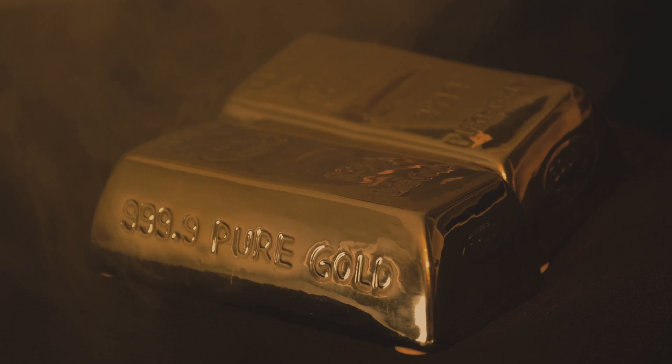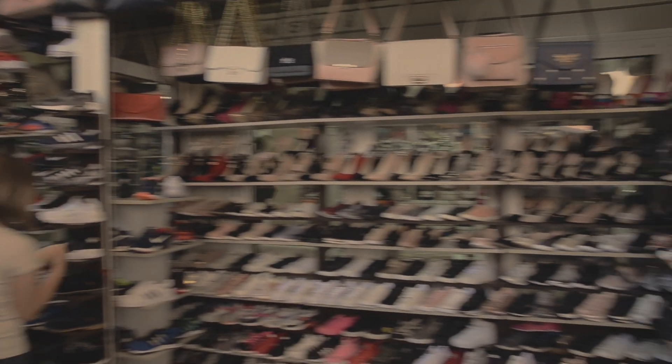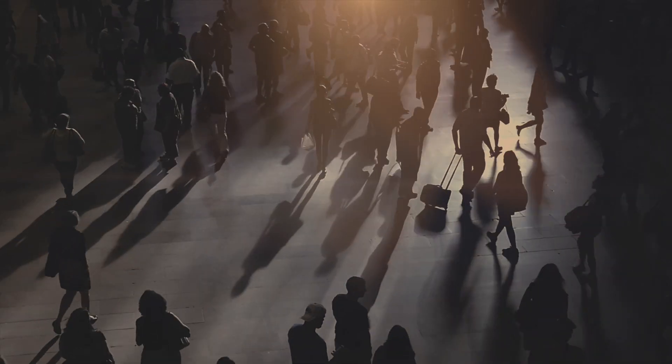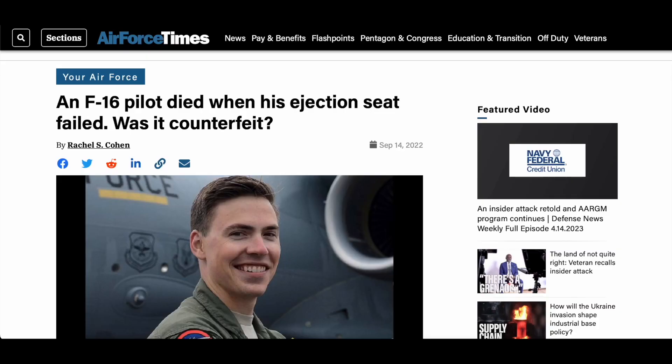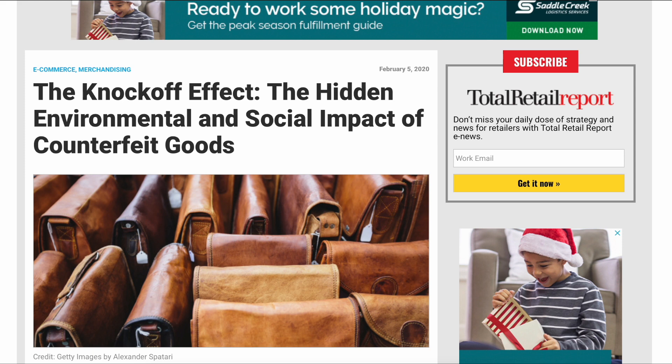What do these products have in common? They can all be counterfeit or grey market, with consequences that impact your safety, wallet and society. Fraudulent products can lead to injury or death, support crime and terrorism, use slave labour and harm our environment.